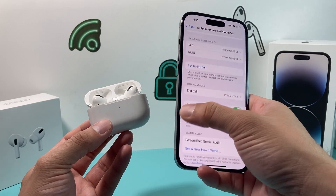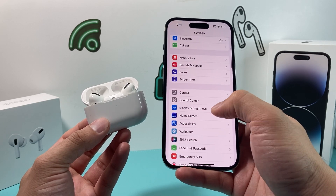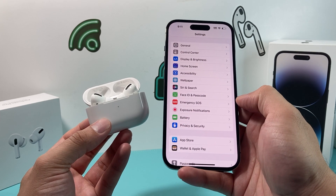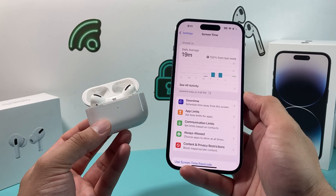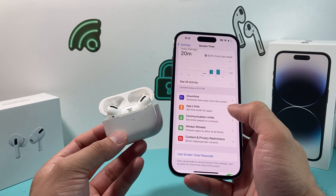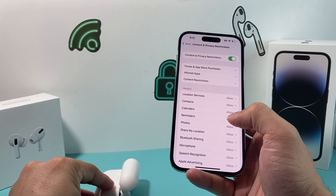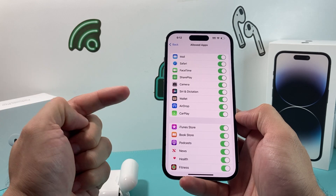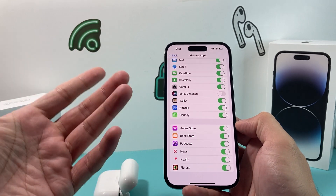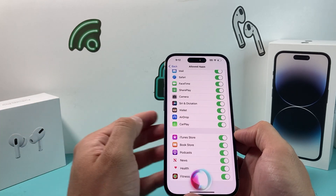If you're still having the issue, check if you have any content restrictions on your phone. Go to Settings and look for Screen Time, then go to Content & Privacy Restrictions. If you don't have Screen Time turned on, you can skip this step. But if you do, under Allowed Apps, make sure Siri & Search is turned on — if it's turned off, Hey Siri will no longer work. Turn it on so it can pick up Siri commands from your AirPods.